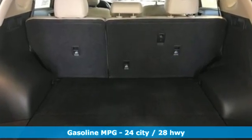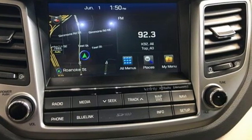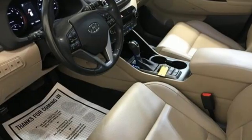Intercooled turbo inline 4-cylinder engine. Heated and ventilated leather bucket seats. Integrated navigation system with voice activation. Rear parking sensors. Dual zone climate control.